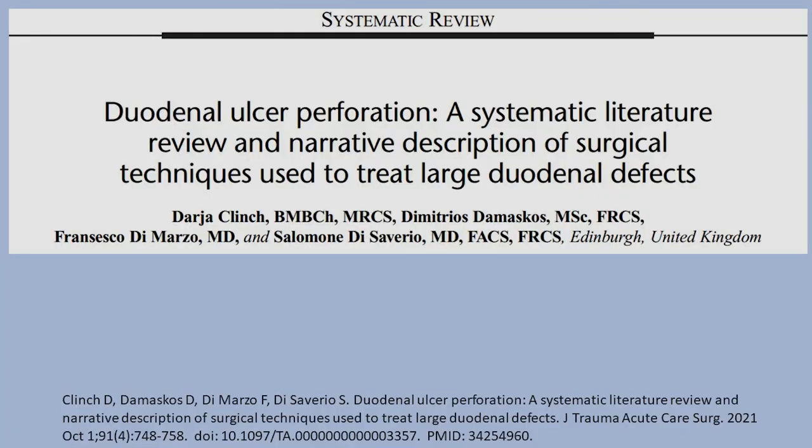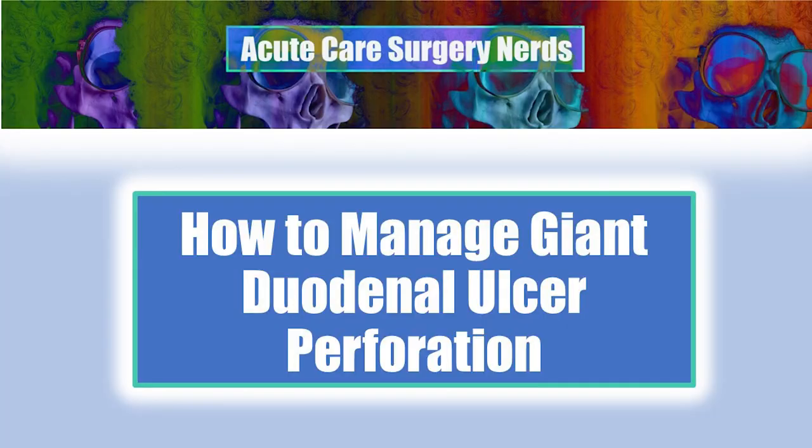That completes the review of 'Duodenal Ulcer Perforation: Systematic Literature Review and Narrative Description of Surgical Techniques Used to Treat Large Duodenal Defects.' Thank you for listening and watching Acute Care Surgery Nerds on how to manage giant duodenal ulcer perforations. I recommend you read the article yourself and make your own interpretations. Thank you.